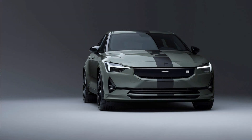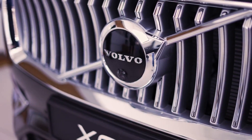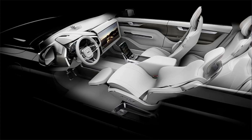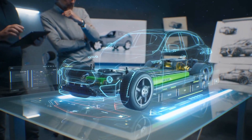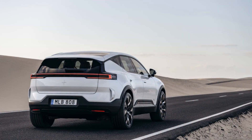One of the significant differences between the Polestar 2 and Polestar 3 is the platform they are built on. The Polestar 2 is based on the compact modular architecture platform, which it shares with Volvo's XC40 Recharge, while the Polestar 3 is built on the larger scalable product architecture platform, also used by Volvo's XC90. The Polestar 2 is designed to be a sporty and agile car focused on sustainability, while the Polestar 3 is expected to be a larger, more spacious vehicle designed for families.